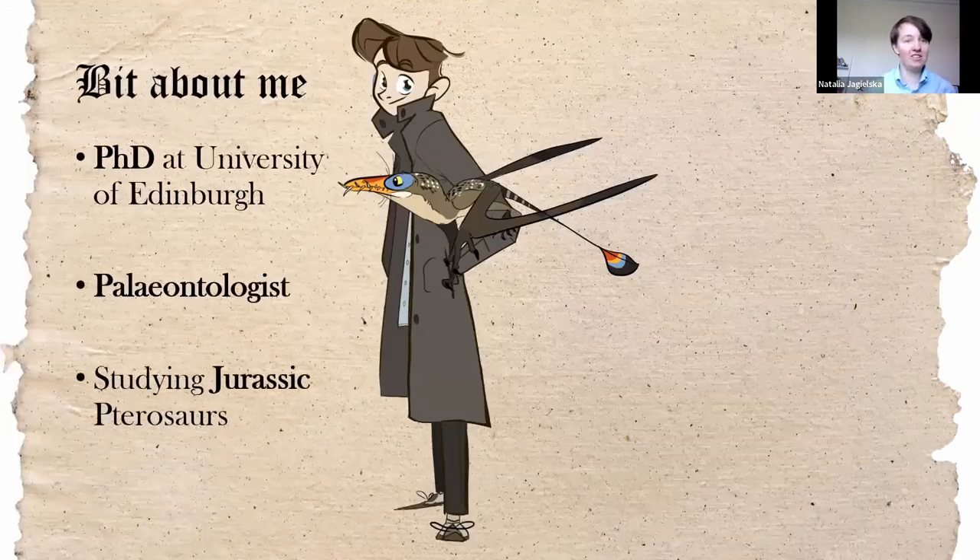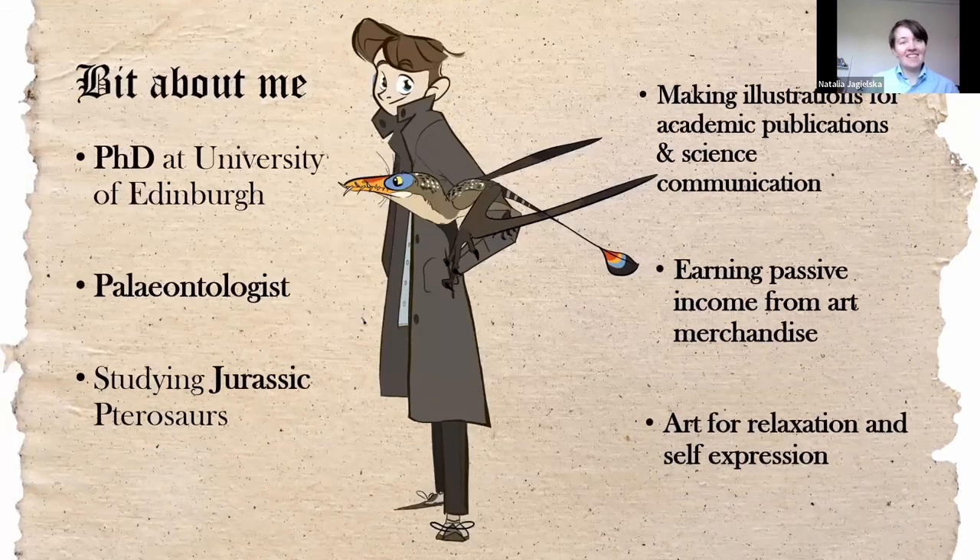Before I get into it, a quick introduction about me. My name is Natalia Yegilska. I'm in my last year as a PhD student at the University of Edinburgh — scary times. I am a paleontologist studying Jurassic pterosaurs: big flying reptiles with enormous wings. In addition to my research, I make illustrations for academic publications — my own and other scientists' — and use art for science communication. I also draw for relaxation, self-expression, and earning some passive income from time to time, which is great because I'm a minimum wage worker.